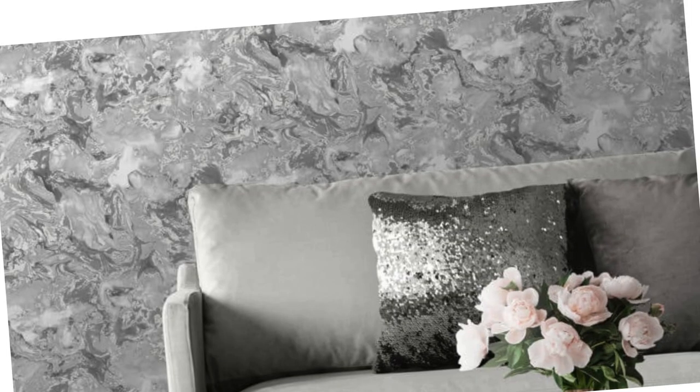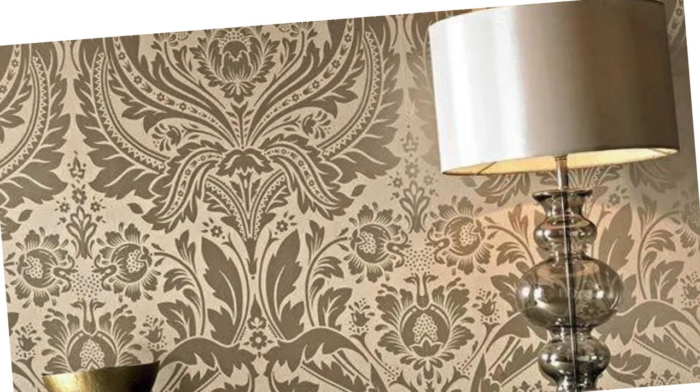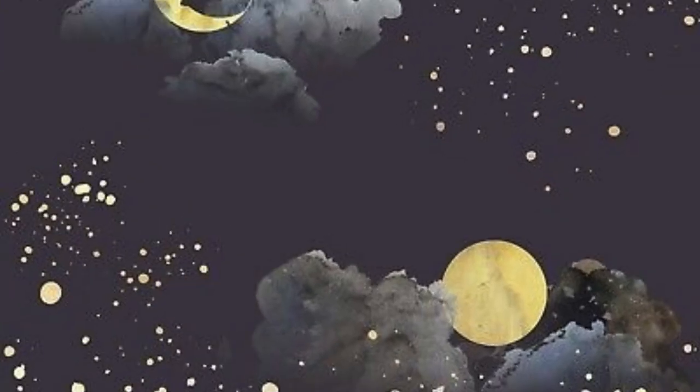Whether you're seeking to make a bold statement or subtly enhance your interior, metallic wallpaper stands as a testament to the marriage of aesthetics and functionality. Embrace the transformative potential of these wallpapers, and let your walls become a canvas for expression, radiating glamour and style throughout your living spaces.